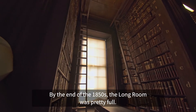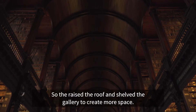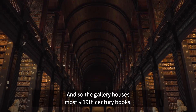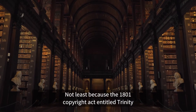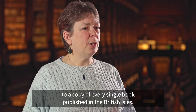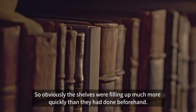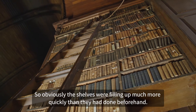By the end of the 1850s the Long Room was pretty full, so they raised the roof and shelved the gallery to create more space. The gallery houses mostly 19th century books, not least because the 1801 Copyright Act entitled Trinity to a copy of every single book published in the British Isles, so obviously the shelves were filling up much more quickly than they had done beforehand.